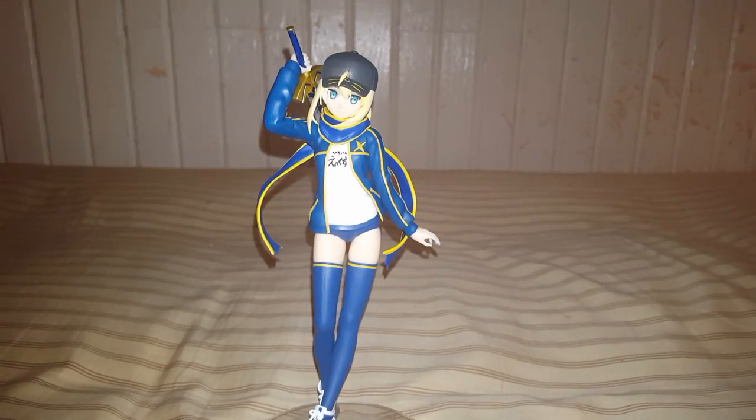Pretty big fan of Saber just because I like her design. But yeah, let's do a real quick cut and see how she looks. So we're back, already set up and everything.